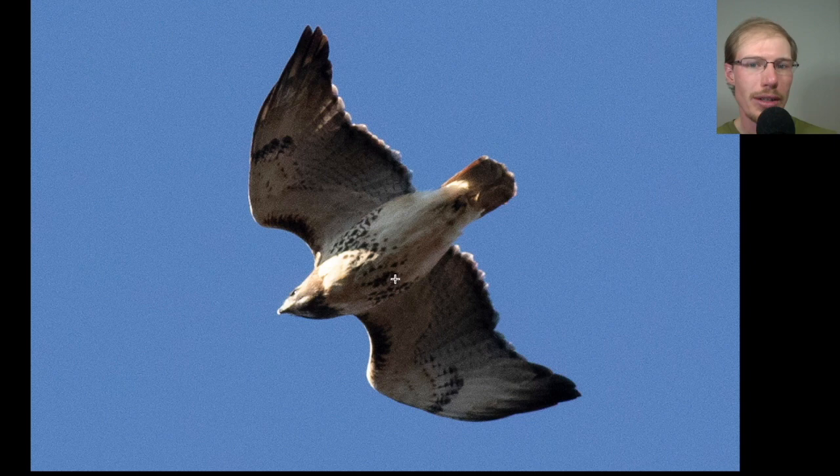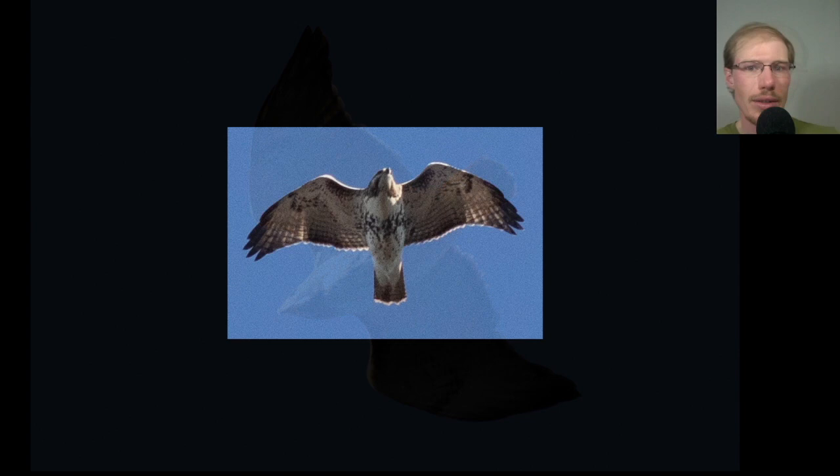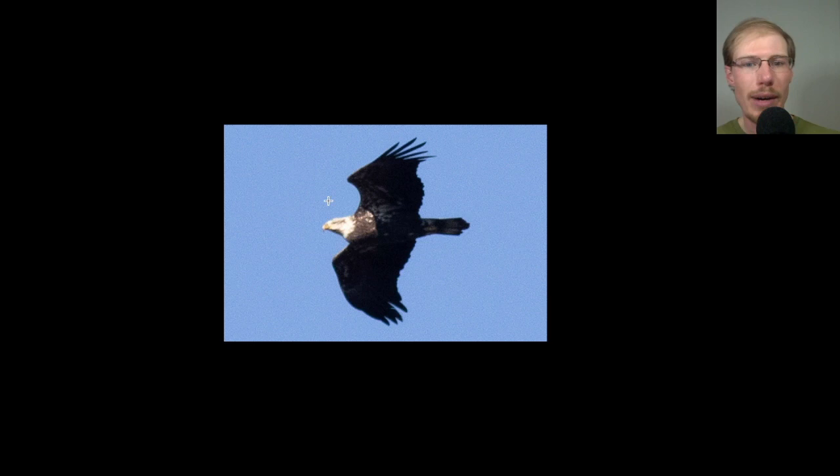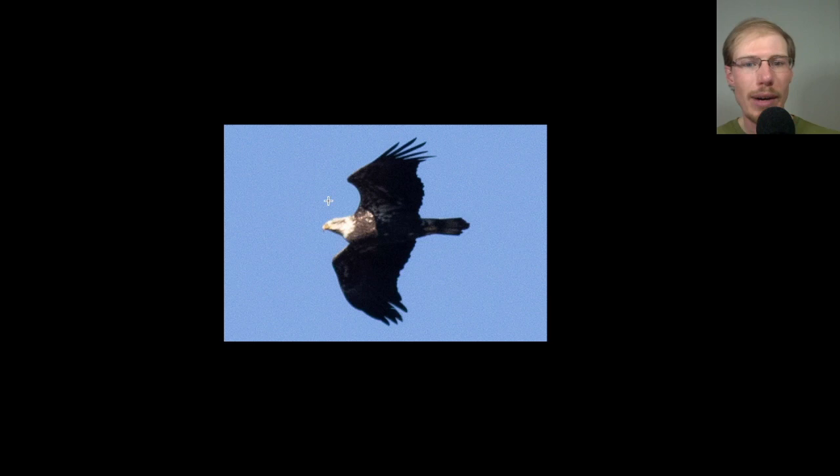Here's another red-tailed hawk — dark patagial bars, belly band, adult with a red tail and dark trailing edge. Then another juvenile red-tailed hawk showing the same field marks. Here we have a bald eagle that is almost a full adult: white head with just a little bit of dark coloration still, mostly dark underneath with a little bit of white. Probably next year it will look like a full adult. You can also see a bulge indicating a full crop — that just means it ate recently.